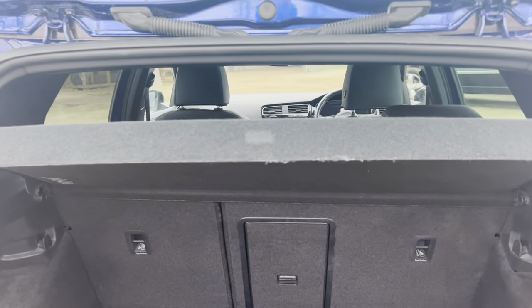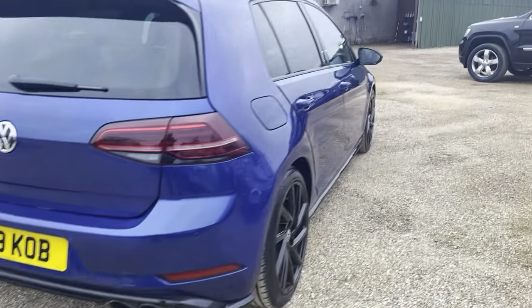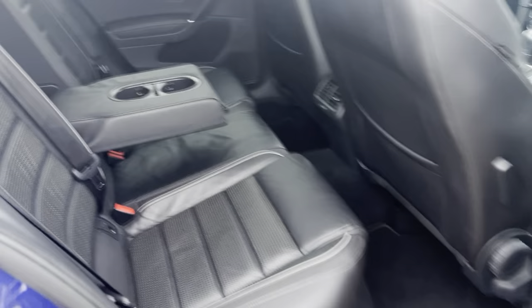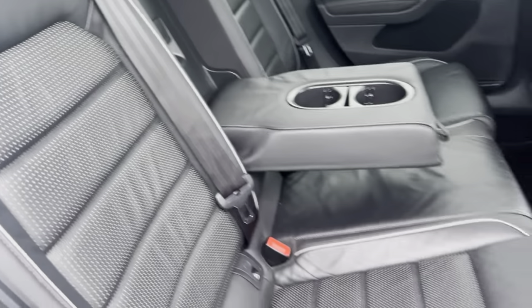Good size boot with plenty of space for storage. In the rear seats you also have your ISOFIX points as well.